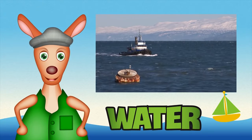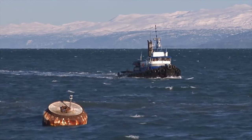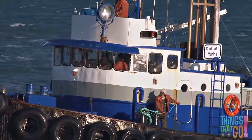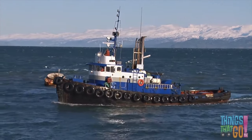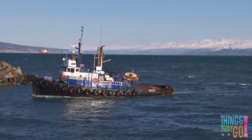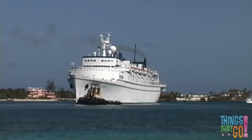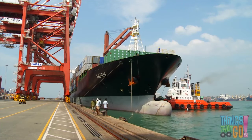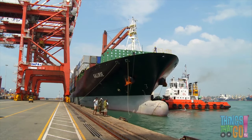Hi boys and girls, Reggie Roo here. Have you seen a tugboat before? A tug is a small but strong boat — they love to help other ships, vessels, and barges. Can you see the big rubber tires placed along the front or bow of the tugboat? That's so they can push other vessels, just like a bumper car. Tugs are very powerful and can push even the largest ships, like a huge cruise ship or a big container ship. The powerful tug is pushing it sideways into its berth.